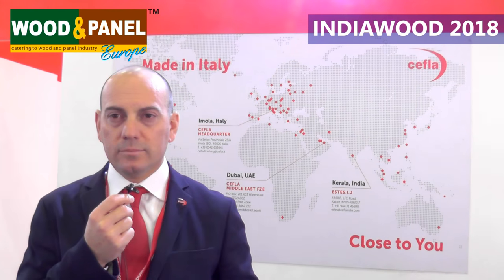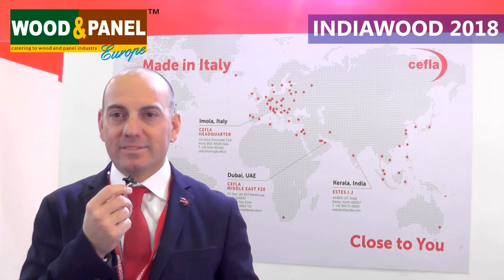We are here with Mr. Robert Tio Balplanyi on the third day of Indianwood. A very good afternoon to you. Good afternoon to everybody. This is J3 and how is the show going for you?